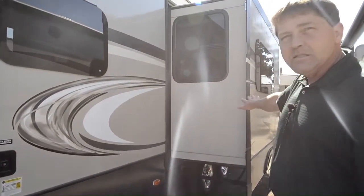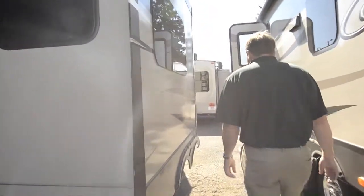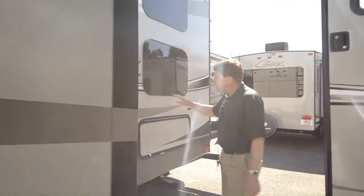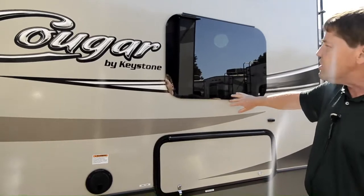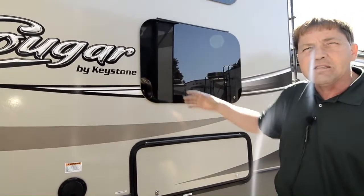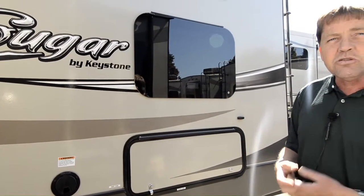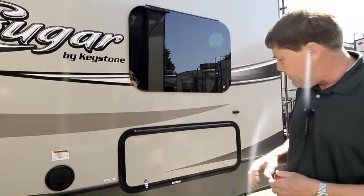It's got a nice slide in the living area, which we'll see more inside. The other thing that is really nice about the Cougars is they do the frameless windows — you're not going to have the fading, it's a cleaner, better look to the RV, it's going to reduce wind noise and things like that. They have a great seal on them.